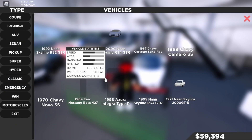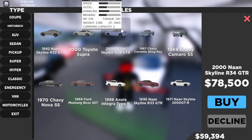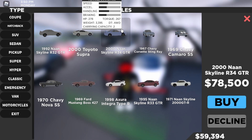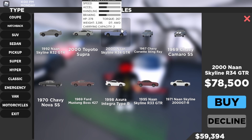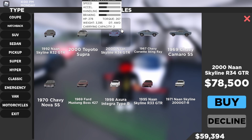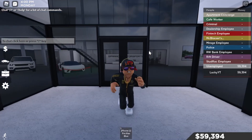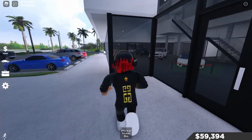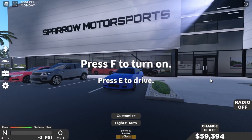Here at the dealership, scrolling into classics — the 2000 GTR R34. It has 278 horsepower, 265 lb-ft of torque, weight of 3,395 lbs, all-wheel drive, carrying capacity of two people, all for $78,500. Not too bad — it's a JDM car, an old car, not new like the R35.